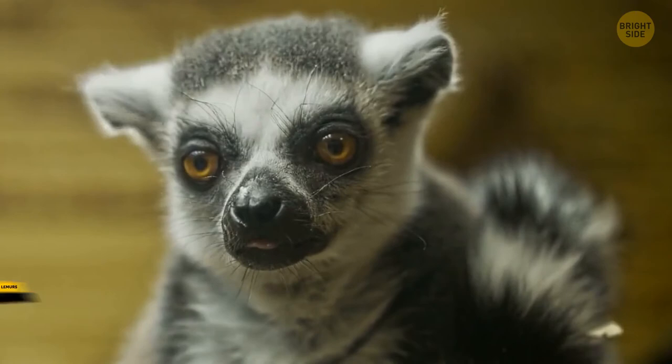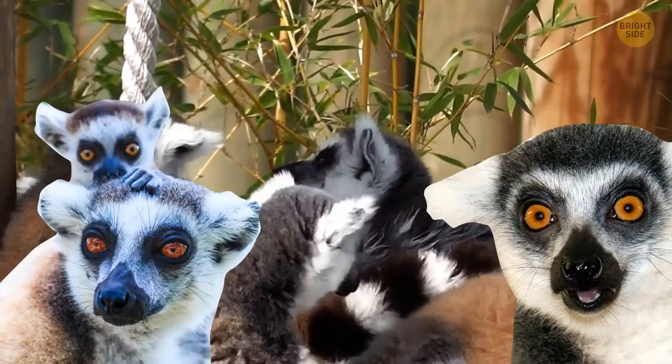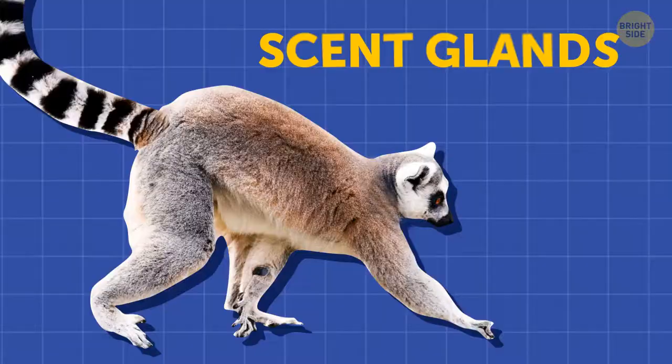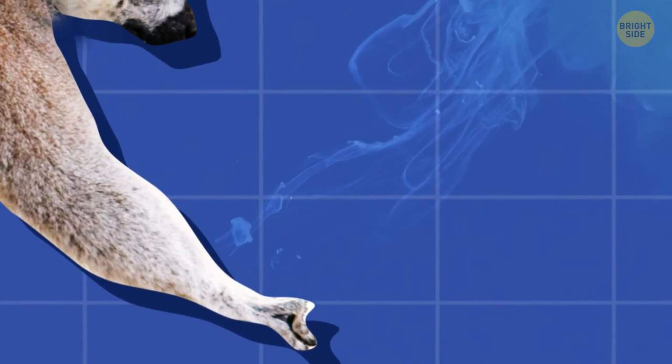Ring-tailed lemurs have one of the craziest ways of conflict resolution — they have stink fights. Taking into account the average group size of about 20 to 30 animals, there's a lot of competition. Their scent glands are on their wrists and shoulders. Those on the wrists are harmless, with a quite volatile odor. Those on the shoulders are nasty and produce a brown, funky-smelling paste that would outlast any perfume. So back off!